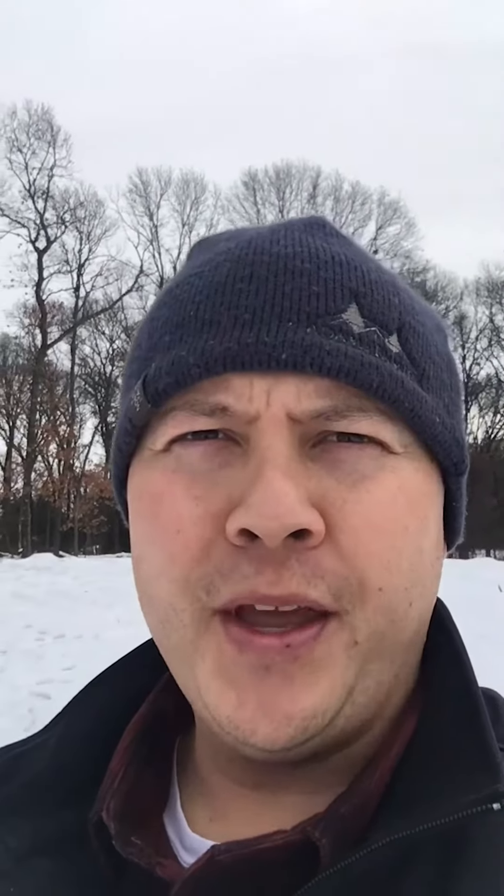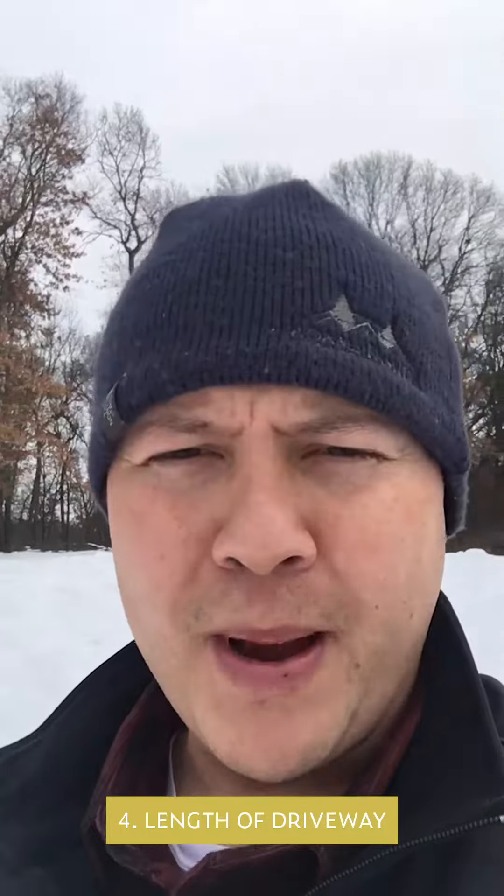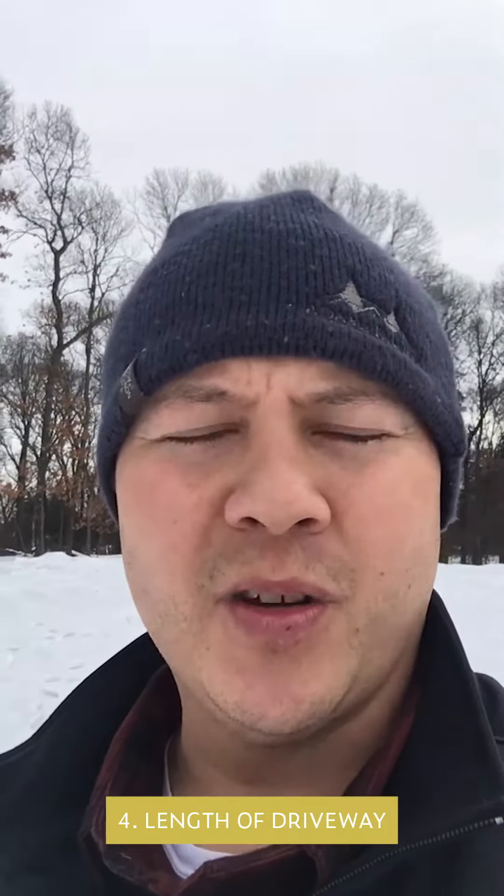Number four: how long is your driveway going to be? How far back is that house actually going to sit? Something super important to pay attention to, especially if you're going to put in a paved driveway, an asphalt driveway, or a concrete driveway. If you're looking to do that, it's definitely going to affect the price of the house and also bringing utilities back there.